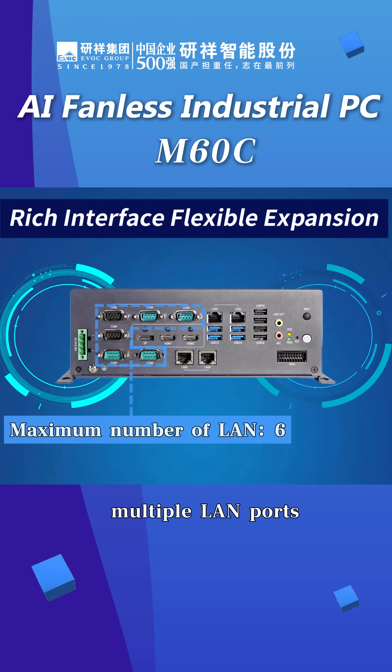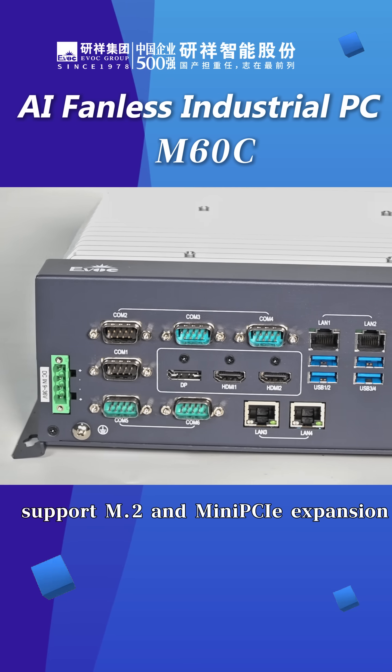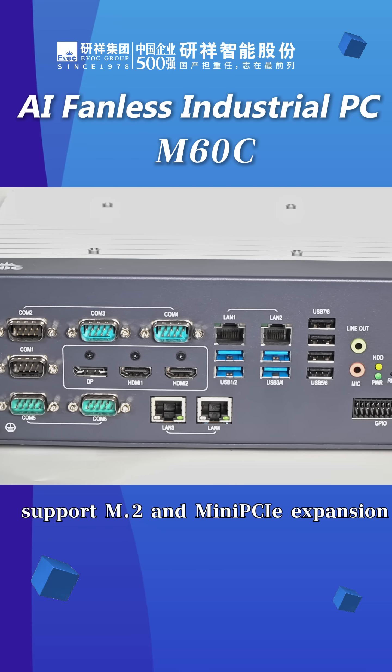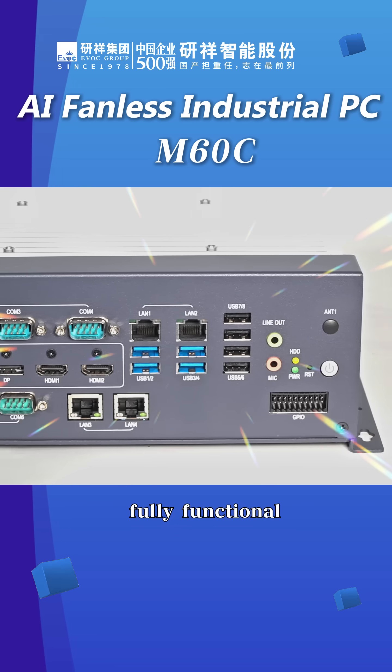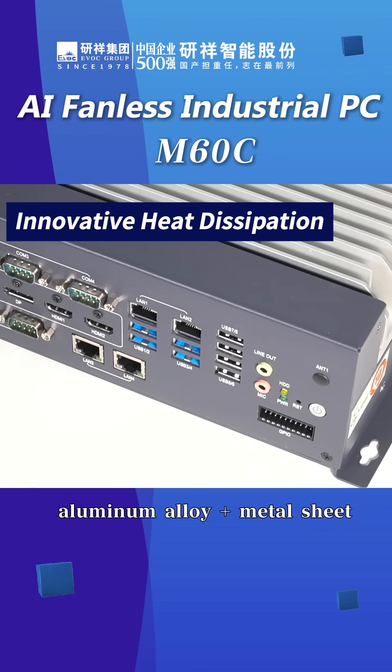Multiple LAN ports support 2.5G networking, with M.2 and mini PCIe extension slots providing fully functional expandability. The device features a fully sealed, fanless design with an aluminum alloy and metal sheet construction.